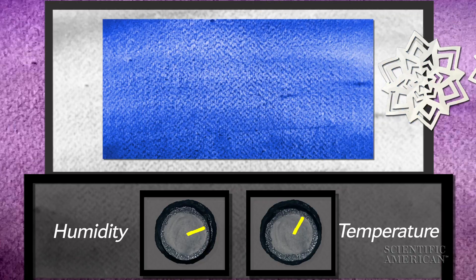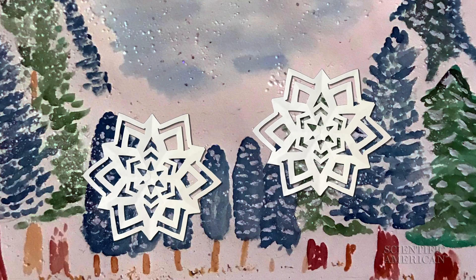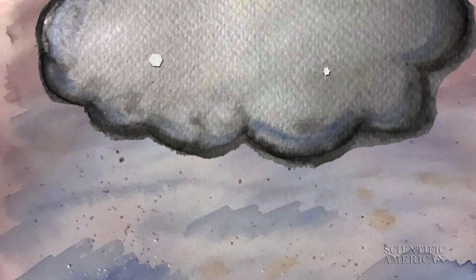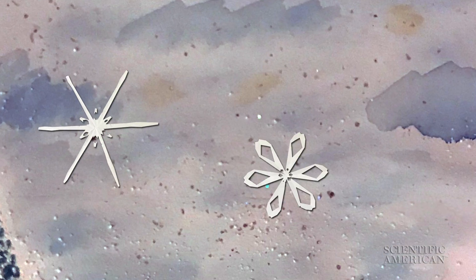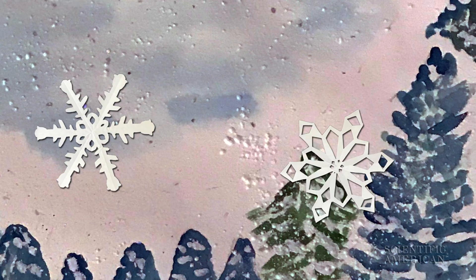So if Liebrecht can make twin snowflakes in the lab, could nature make an identical pair, too? Short answer: unlikely. During a snowstorm, water droplets pass through hundreds of microclimates as they tumble through the sky. It's basically impossible for two snowflakes to experience the exact same conditions.